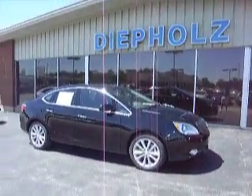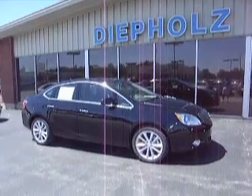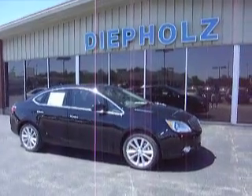For more information in regards to the 2012 Buick Verano, please contact Matt Sears at 1-800-4000-4000, or you can always find us on the web at www.diepholzauto.com.